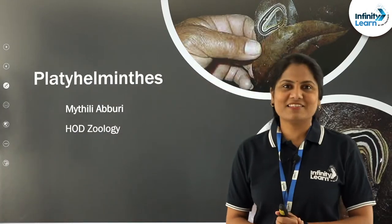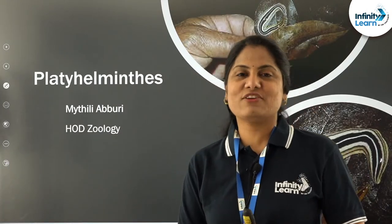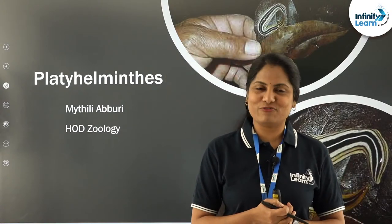Hello everyone, I am Maithali Aburi, Zoology faculty from Infinity Learn, where learning is infinite and fun.